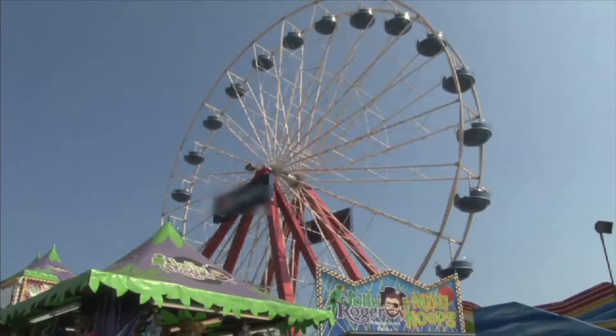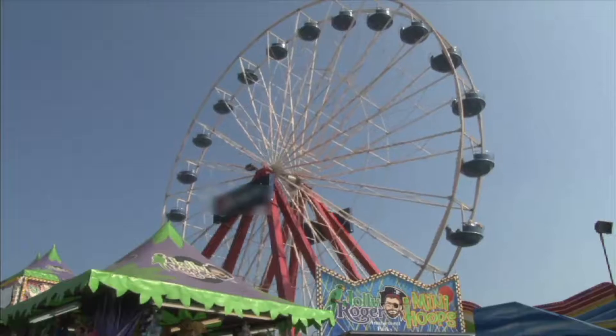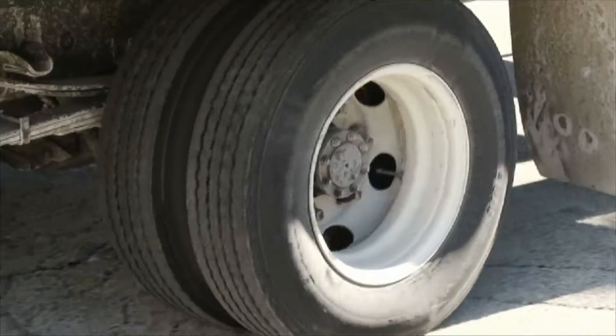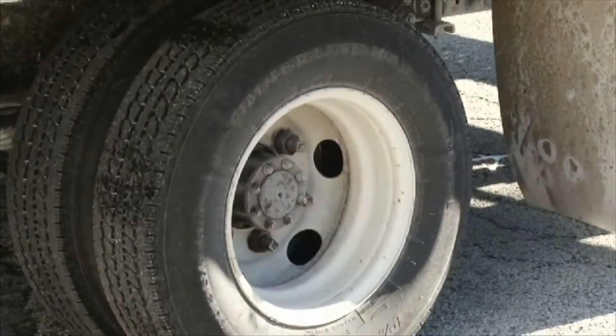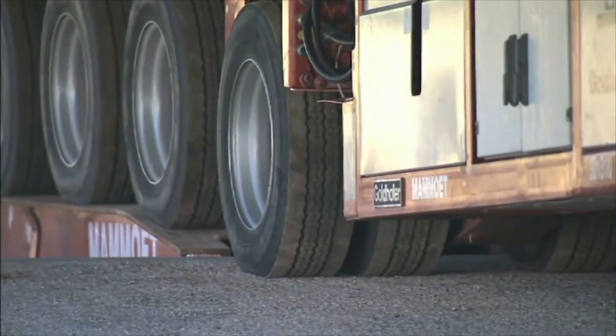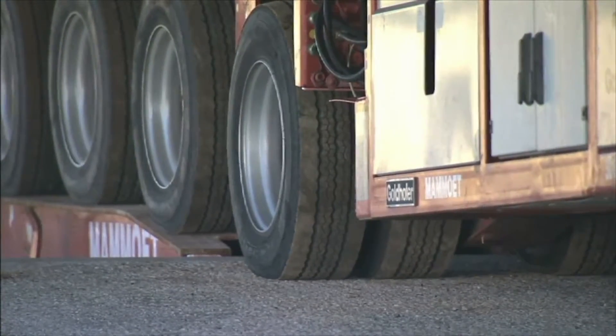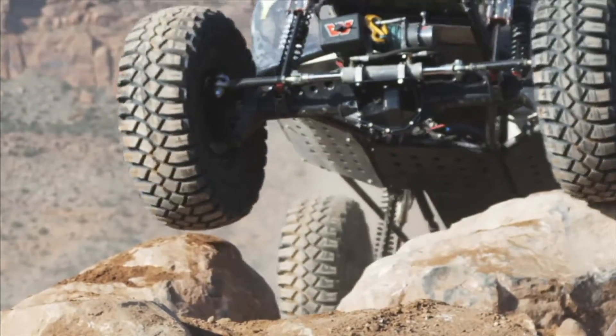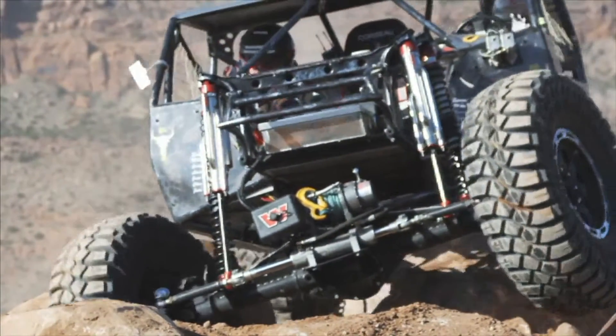A ferris wheel helps to lift people up high and bring them down again. There are a lot of wheels in the world and they all serve a purpose in our everyday lives. A wheel and axle is a tool that uses forces to do work much easier.